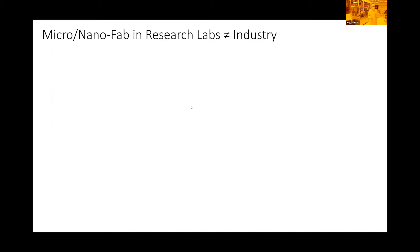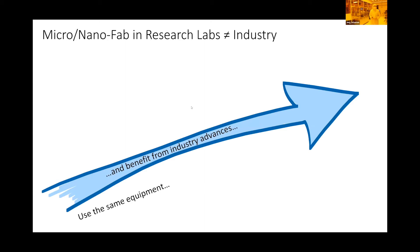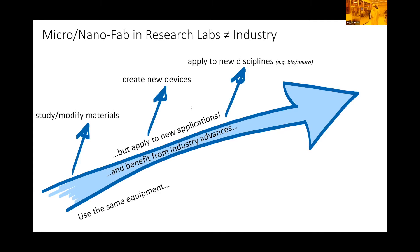At MIT Nano, we don't build those kinds of devices — they're too complex; that's something industry is good at. What we do is use the same kind of equipment you'd find in an industry fabrication facility and benefit from those advances. We essentially travel orthogonal to the path of the industry — we apply these techniques to new applications. We may study and modify materials, create new devices, and apply them to completely new disciplines, branching off and exploring new worlds beyond the straight path industry has been taking.